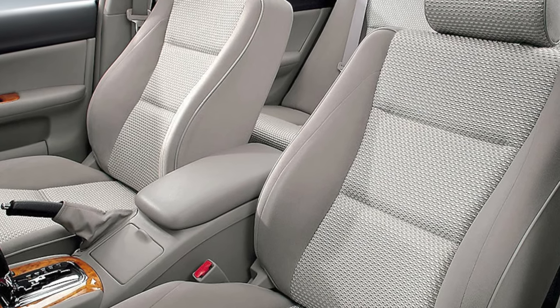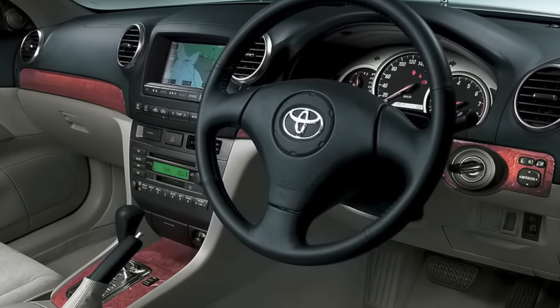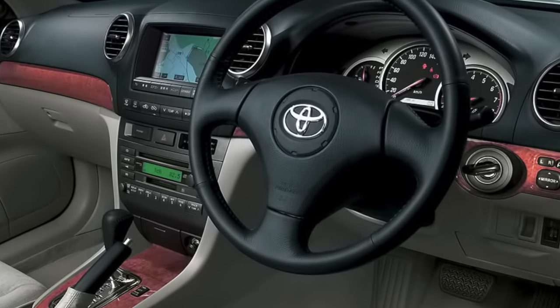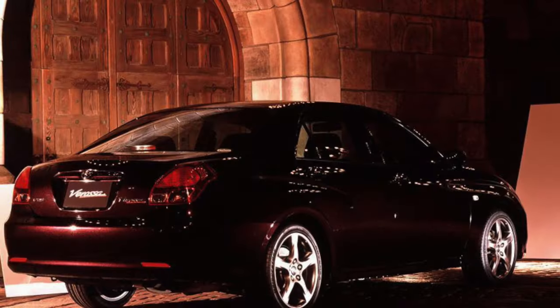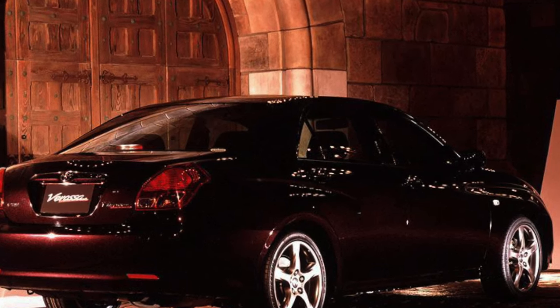At home, Verasa is referred to as a sports business class sedan. This character is emphasized not only by powerful engines, but also by such interior details as red instrument lighting, a high tunnel in the front of the cabin, seats with good lateral support, and a small, grippy leather steering wheel.